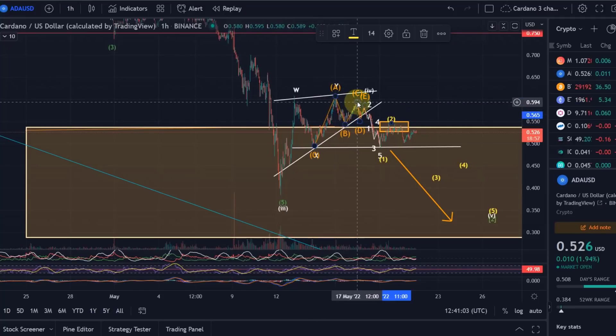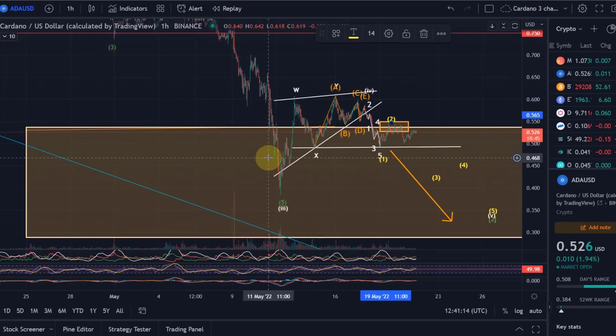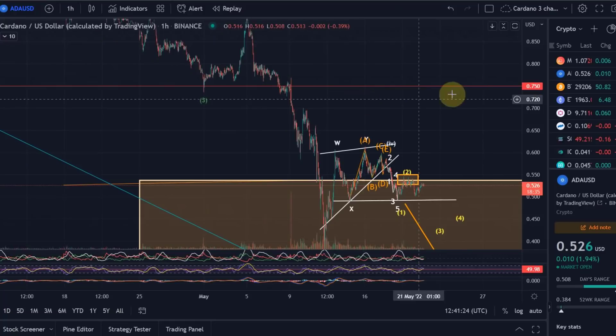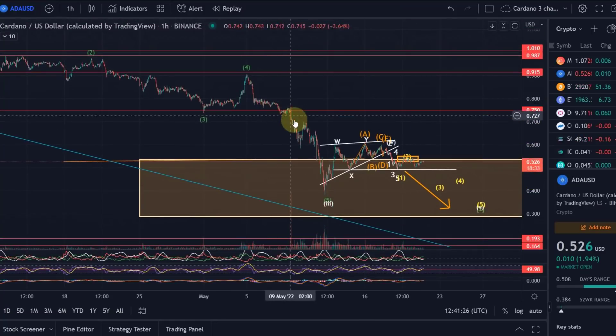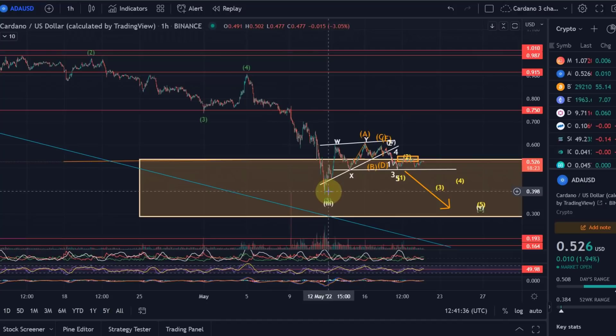Corrective means you have a lot of strong retracements, a lot of overlaps, you make lower highs — especially in a potential uptrend where you actually make higher lows. If you then make lower highs as well, there is nothing impulsive happening. Impulsive would mean we move into the direction of the higher-level trend — less overlaps, you just see the strength in the market. Here you can see an impulsive move down with lower highs and lower lows.